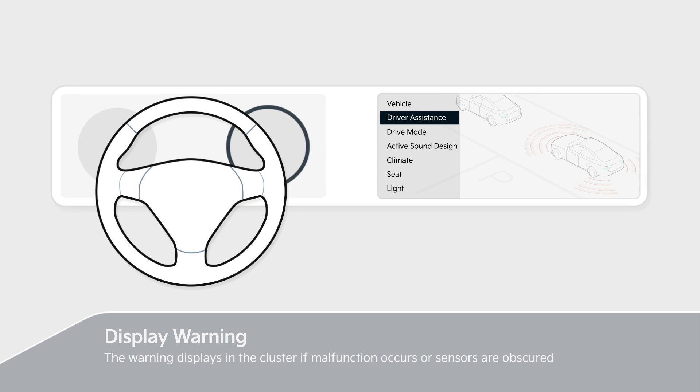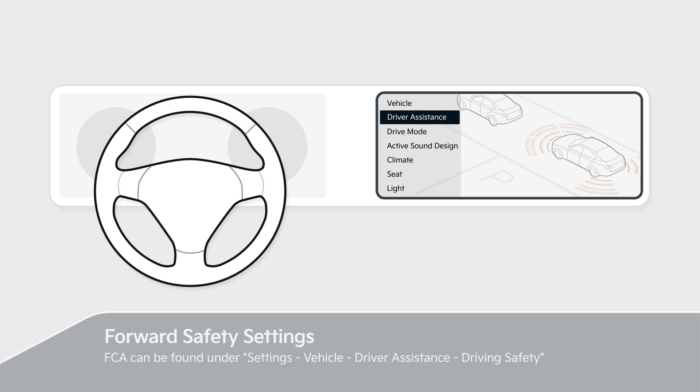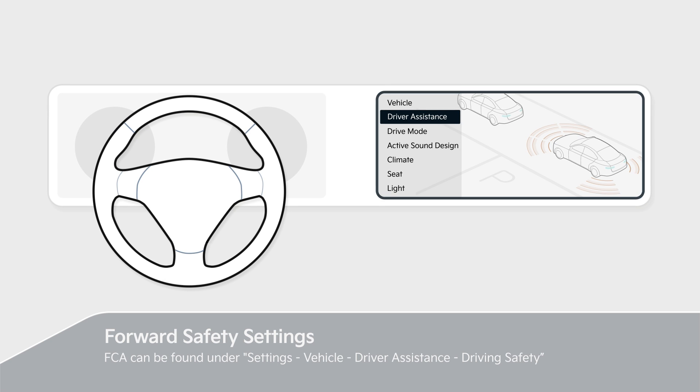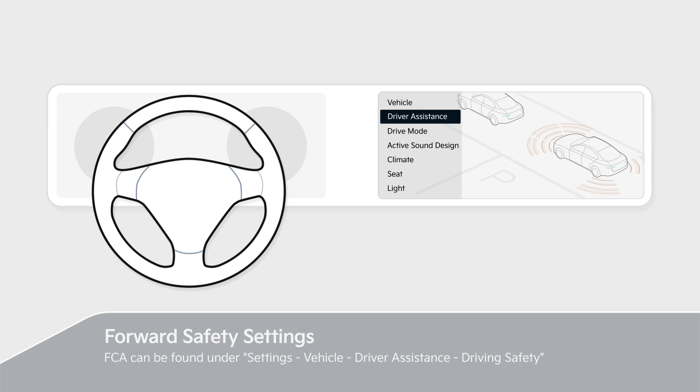If a malfunction or disable occurs, the warning displays in the cluster. FCA can be set under Settings > Vehicle > Driver Assistance > Driving Safety. Please refer to the owner's manual for details.